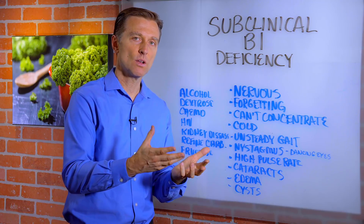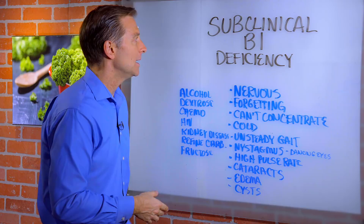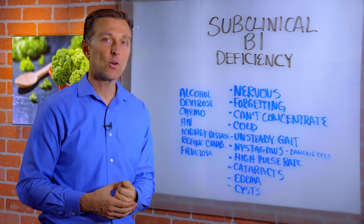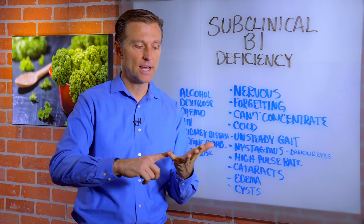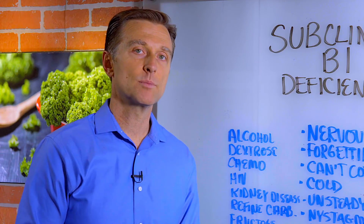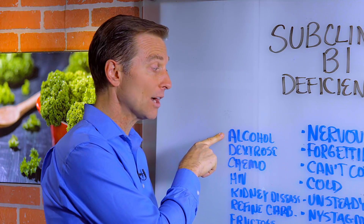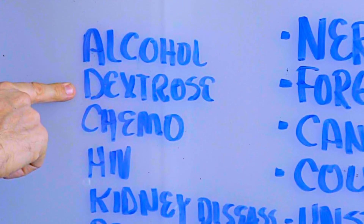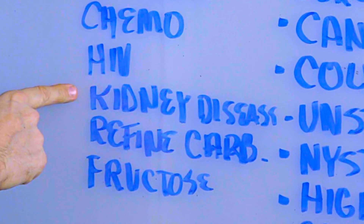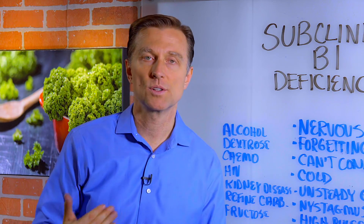Normally when you see B1 deficiencies, you also see the person either having insulin resistance or being diabetic, because too much refined sugar, refined flour, or refined grains — like in breads, pasta, and cereal — deplete B1. Other things that can create a B1 deficiency: alcohol, being an alcoholic will do it in a major way. Taking dextrose, which is in a lot of products, chemotherapy, HIV, kidney disease, refined carbohydrates, and fructose — high fructose corn syrup.